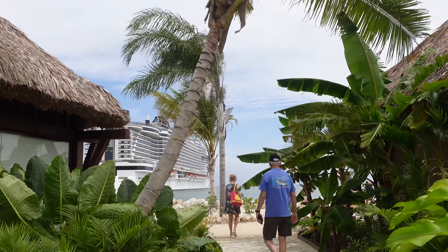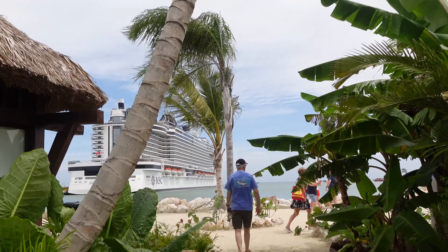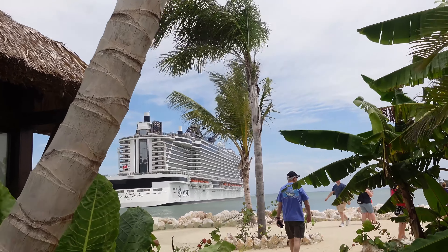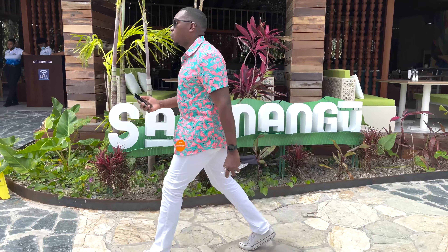This is one of the nicest ports I've seen so far. This is incredibly beautiful. We're already 40 feet in and it's gorgeous outside — nice breeze. We're going to have some Dominican food. This is what traveling is all about. It's going to be a nice day.